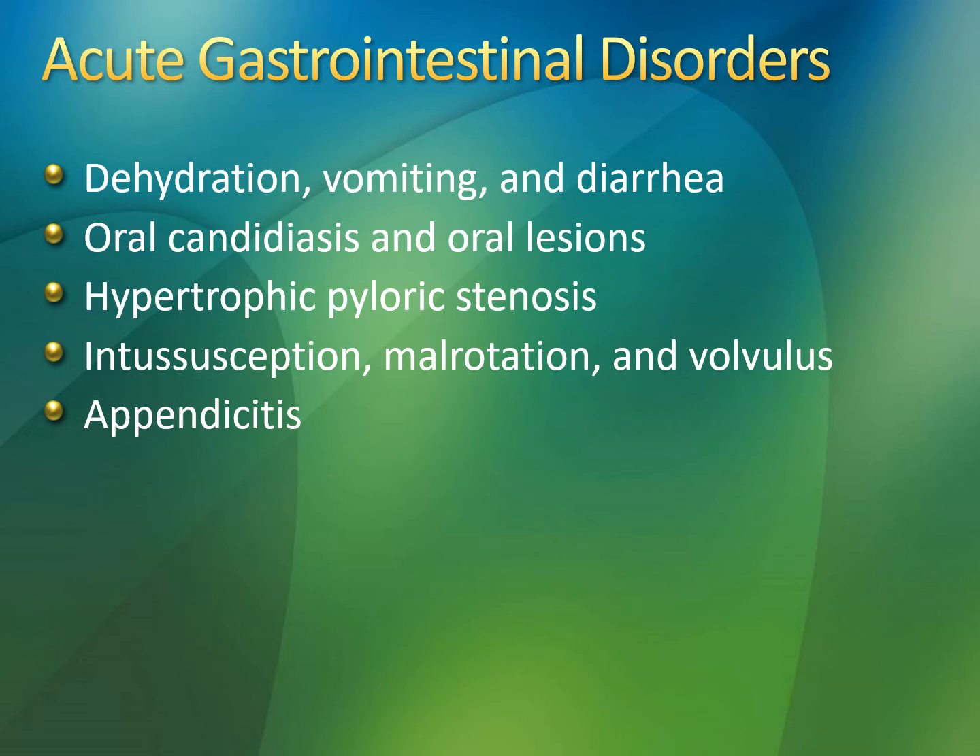These are some acute GI disorders that are happening in the acute phase and we're going to see them resolve within days usually. Although pyloric stenosis, intussusception, malrotation, volvulus, and appendicitis — they don't resolve on their own. They're not self-limiting, so there does have to be intervention.